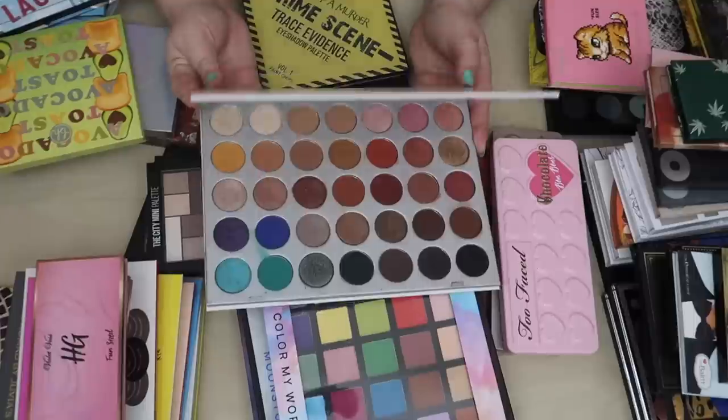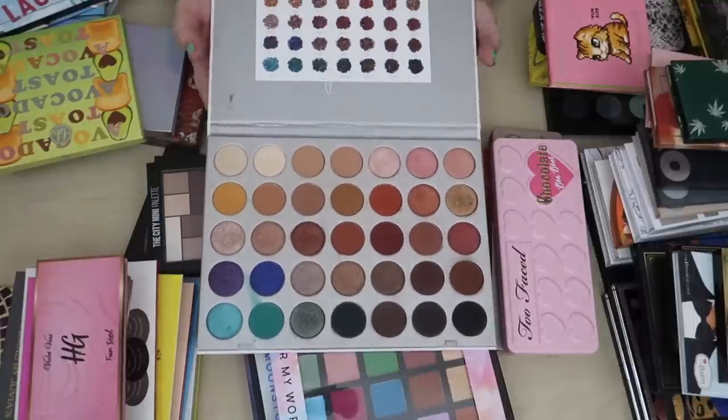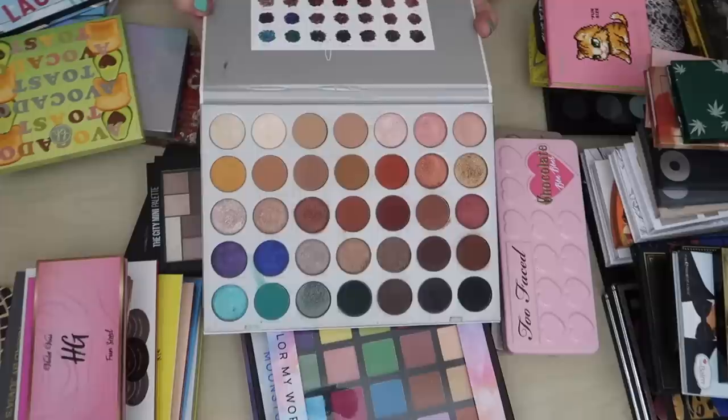The Jaclyn Hill Morphe palette — unfortunately this is a great palette. I love this palette. I hate how much I love it but I do really like it.